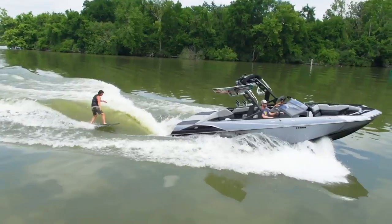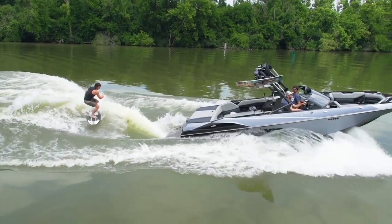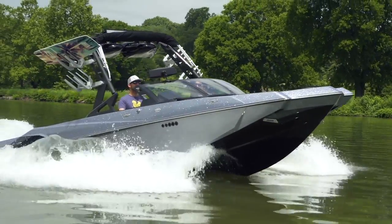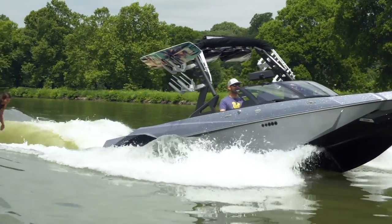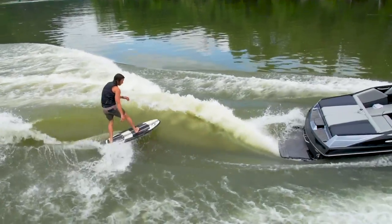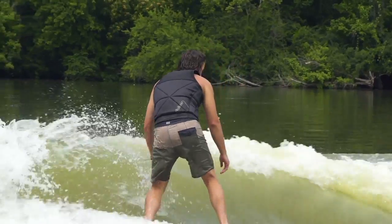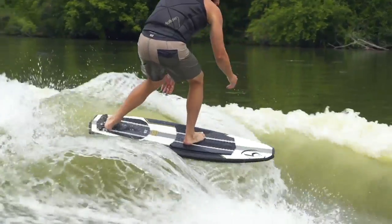Redesigned for 2018, the Axis A24 provides the meatiest of waves in the Axis line. The length of the boat shapes up a long, powerful wave that is forgiving to all riders of all levels, providing both ample time to recover on maneuvers and a size and shape that competes with the pro-level waves.